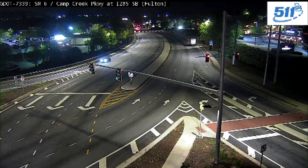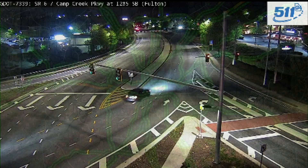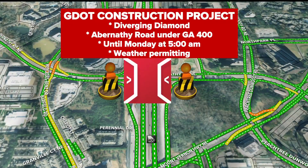It basically takes traffic and moves it from one side of the road to the next to kind of help you along the way. Here's what we're going to look at for this one — this is going to happen right on Abernathy Road, just under 400.